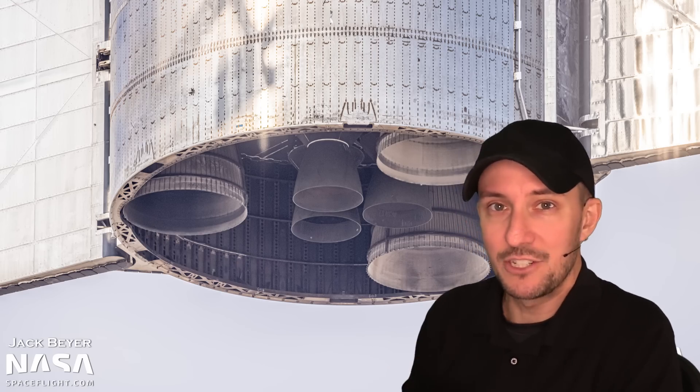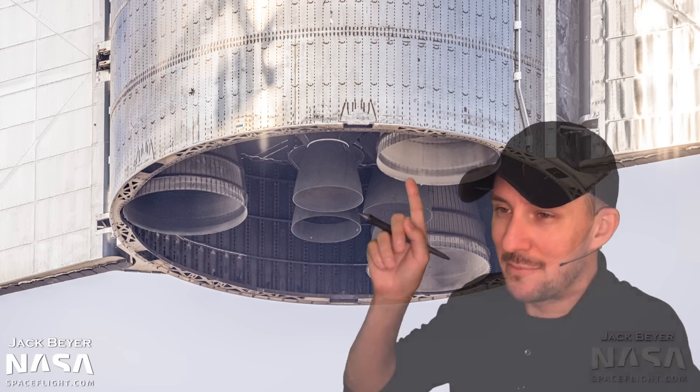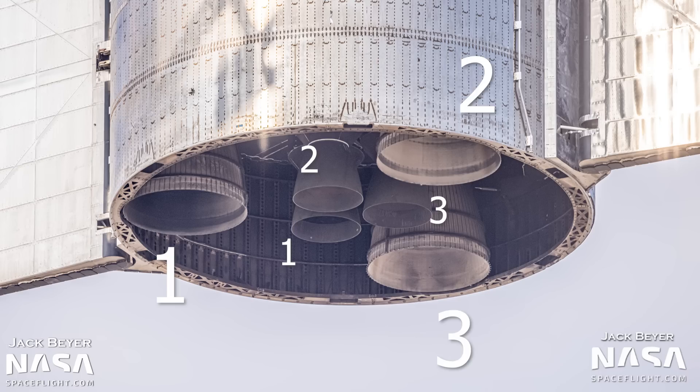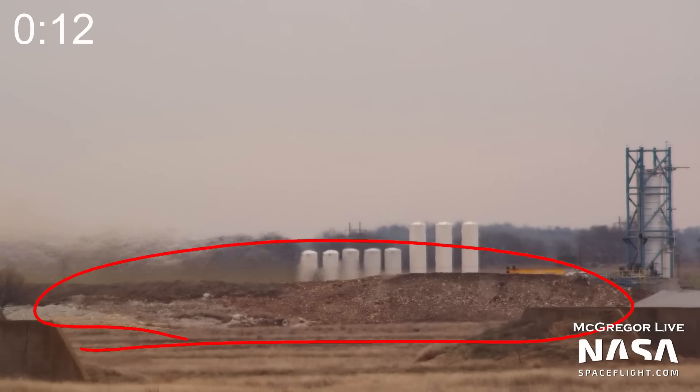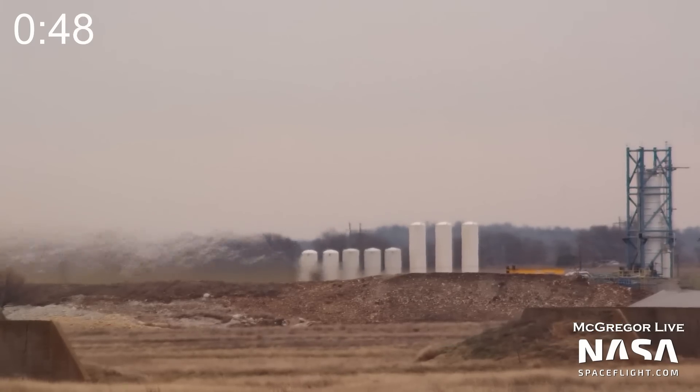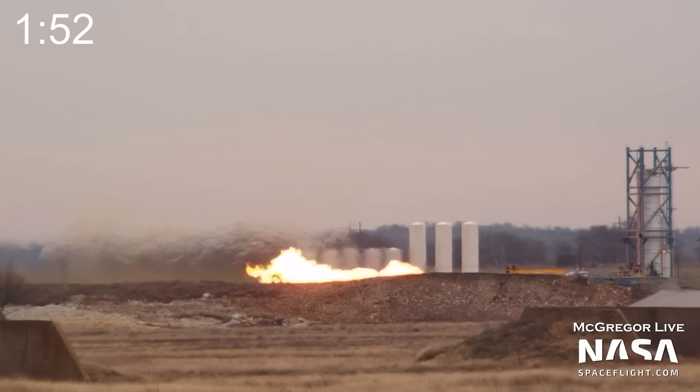We're going to focus on the left-hand engine first — that RVAC, the Raptor Vacuum, optimized to work in space. This is actually the engine that goes on the bottom of the Starship. You've got three Raptor Vacuum engines and three Raptor sea-level engines for a total of six engines on the bottom of the ship. So that's a Raptor Vacuum on the horizontal stand. Let's back off to one of our McGregor live camera sites and watch the test. They've got this big berm — this whole thing out here is actually a huge earthwork. They just use a bulldozer, pile up some dirt, and fire rocket engines at it. The primary thing we see because of the berm is the amount of heat coming off the engine — you can actually see the heat roiling up from behind the berm. Then the test ends after about a minute and 52 seconds.